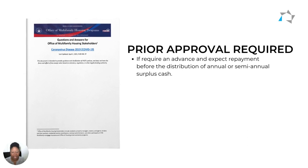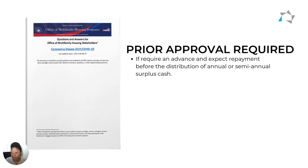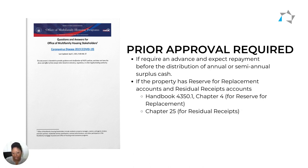There will be times when you will need prior approval, and HUD lists them out. For instance, if you require an advance, you need to talk to HUD first, especially if you expect repayment before the distribution of annual or semi-annual surplus cash. You will need to be pre-approved if your property has reserve for replacement accounts and residual receipt accounts. You can refer to Handbook 4350.1, Chapter 4 for reserve for replacement and Chapter 25 for residual receipts.